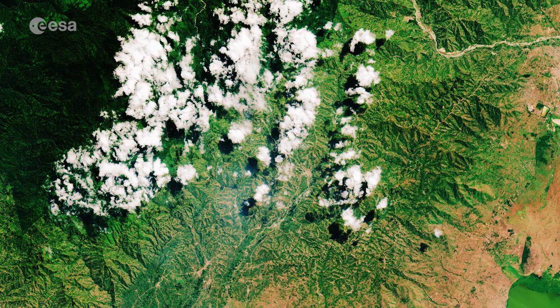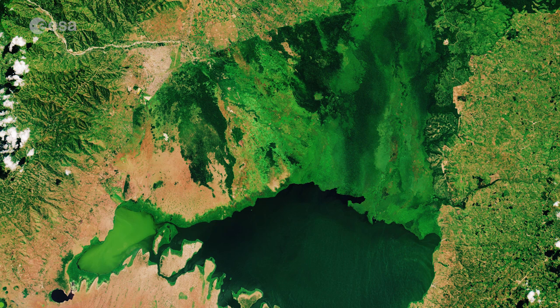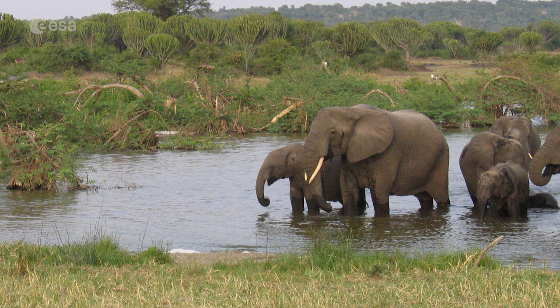A dense fringe of wetland grass visible in bright green can be seen around the edges of the lake. The wetlands provide a natural living space for a number of mammals, including elephant, hippopotamus and antelope.